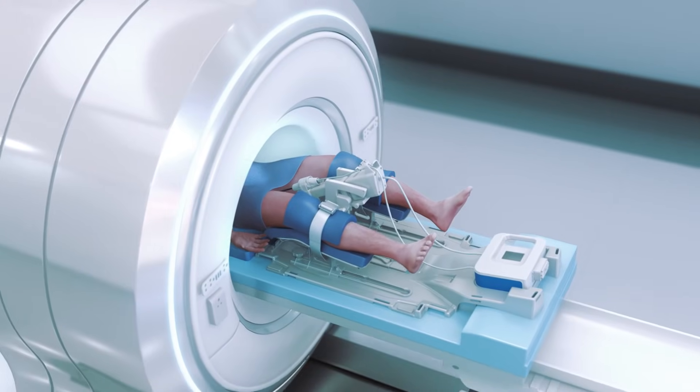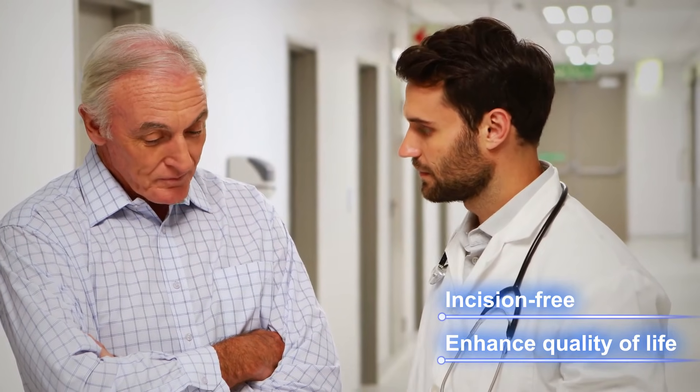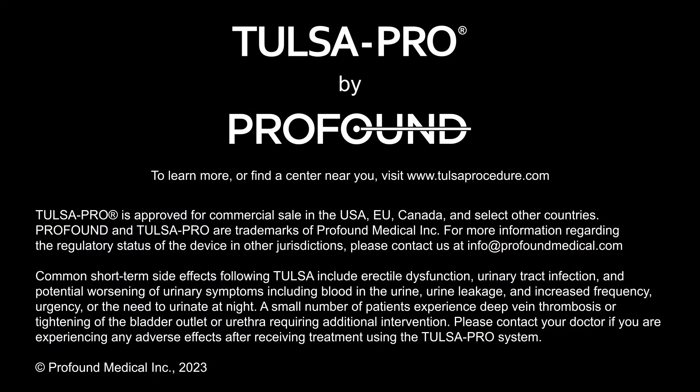Special cooling devices protect the urethra and rectum and lower the risk of side effects. The TULSA Pro platform, from Profound Medical, is changing how doctors treat prostate conditions. Ask your doctor about the TULSA Procedure to learn more about how it changes the lives of patients.